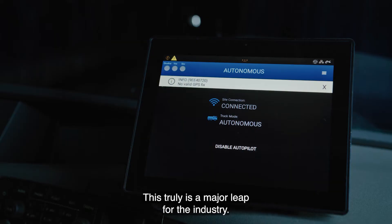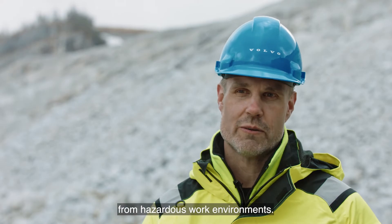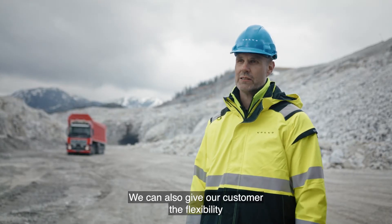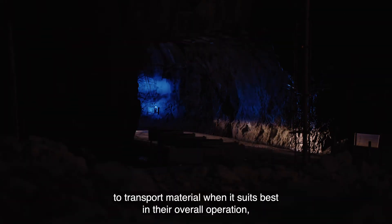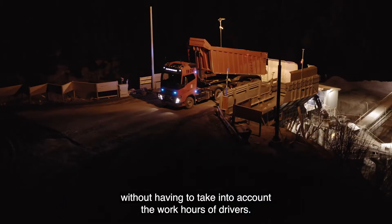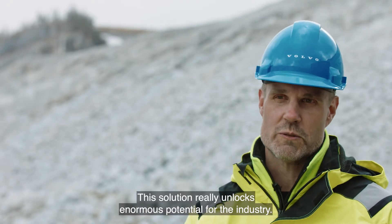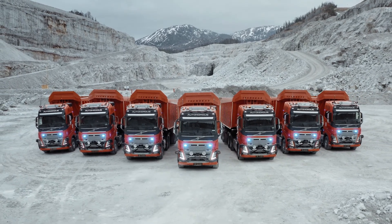This truly is a major leap for the industry. One great benefit is that we can move people away from hazardous work environments. We can also give our customer the flexibility to transport material when it suits best in their overall operation, without having to take into account the work hours of drivers. This solution really unlocks enormous potential for the industry.